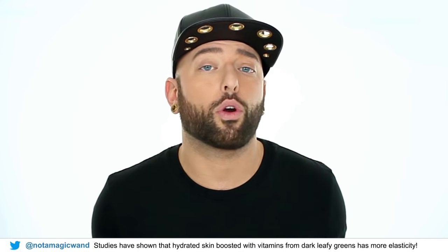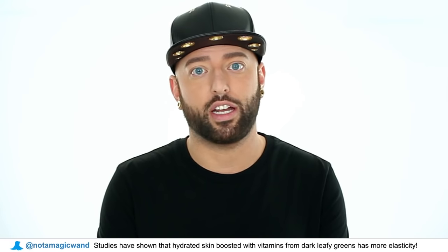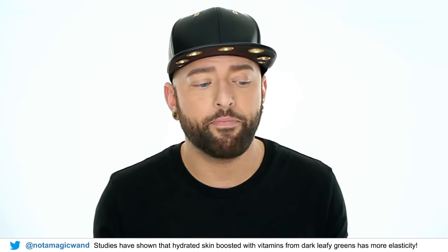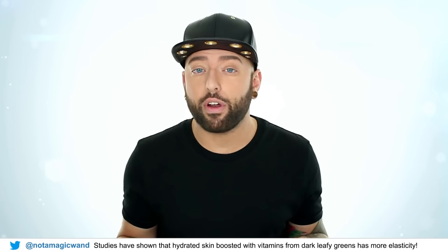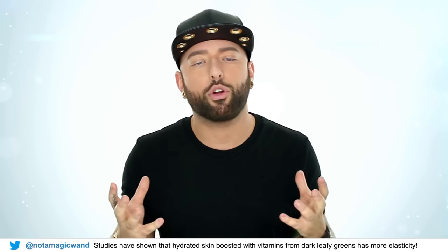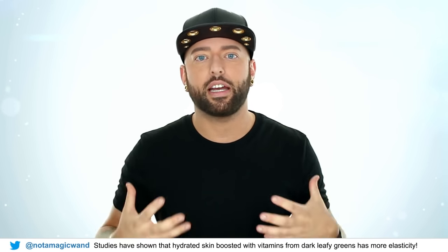It goes beyond skincare too. Your skin is the largest organ on your body but it's the last to receive nutrients. So if you're not getting enough vitamins or enough water, it will show in your skin. Drink lots of water, and dark leafy greens are actually really amazing for the skin as well, because they improve elasticity, which makes the skin look more lifted, tighter, and smoother in general.